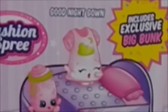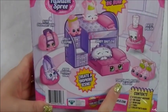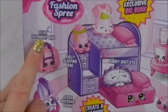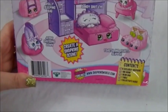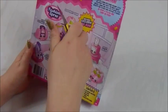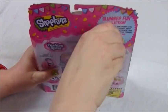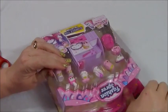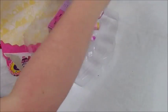In this one it includes an exclusive Big Bunk — this piece here. Here are all the Shopkins in the collection: Good Night Gown, Patty Polish, Toasty and Roasty Slipper, Sandy Shut-Eye, Jesse Dressing Gown, Overnight Bag, Roly Sleeping Bag. The contents include eight exclusive Shopkins, one big bunk bed, one bean bag, one table, and one collector's guide.